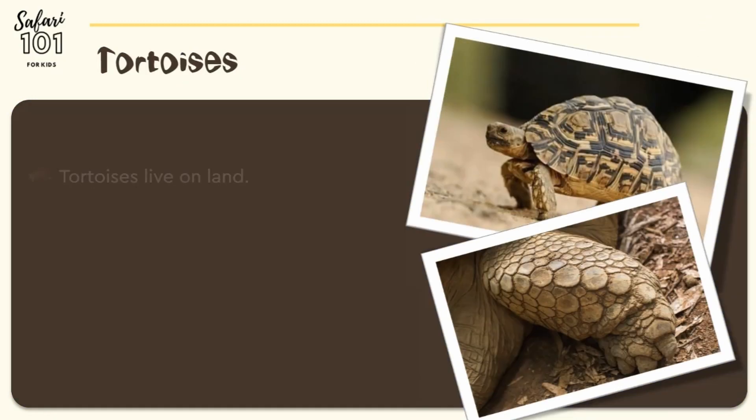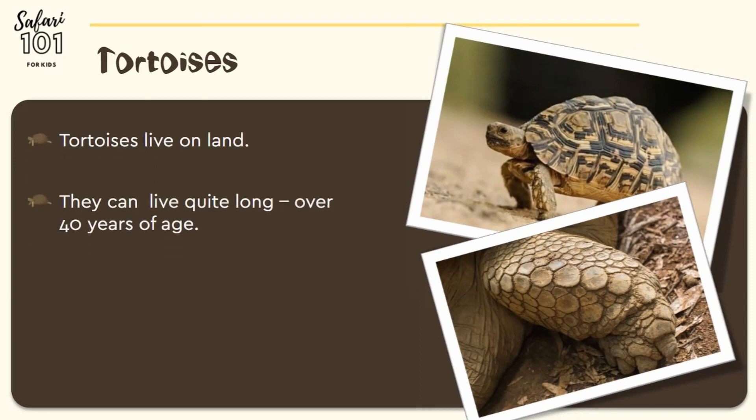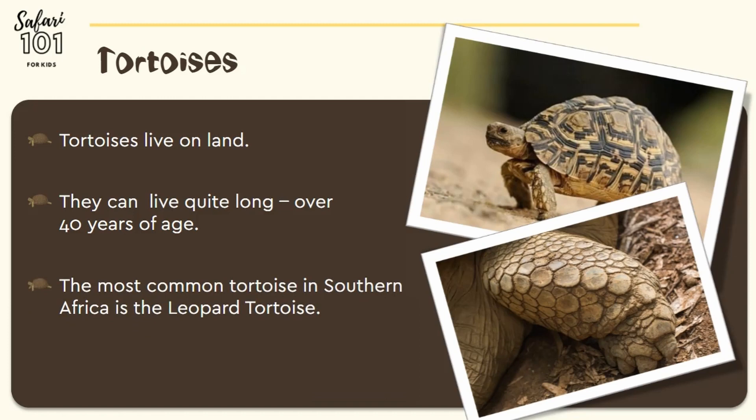Tortoises live on land. They can also live for quite long, well over 40 years. The most common tortoise that we find in southern Africa is known as the leopard tortoise. Tortoises are vegetarian.